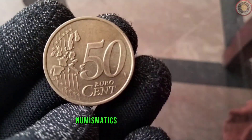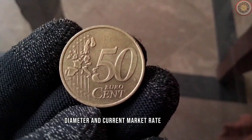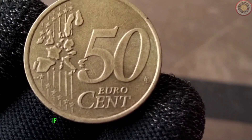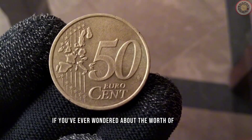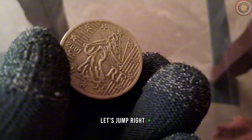We're diving into the world of numismatics to explore the value, diameter, and current market rate of the 50 euro cent coin from 2001. If you've ever wondered about the worth of this coin, you're in the right place. Let's jump right in.